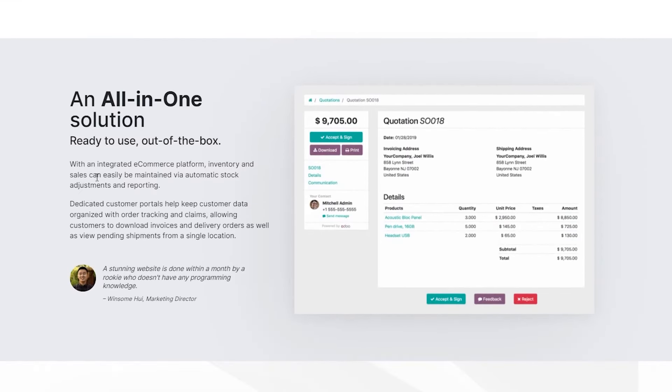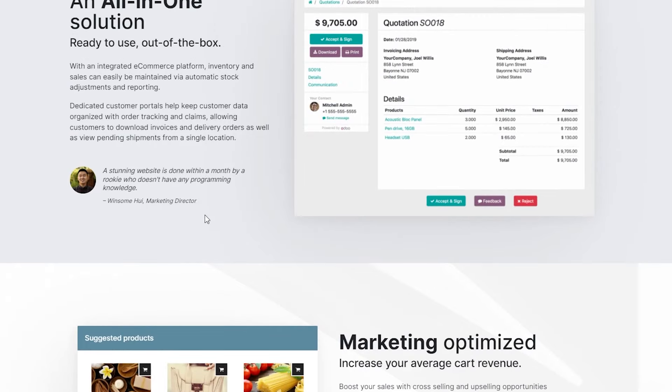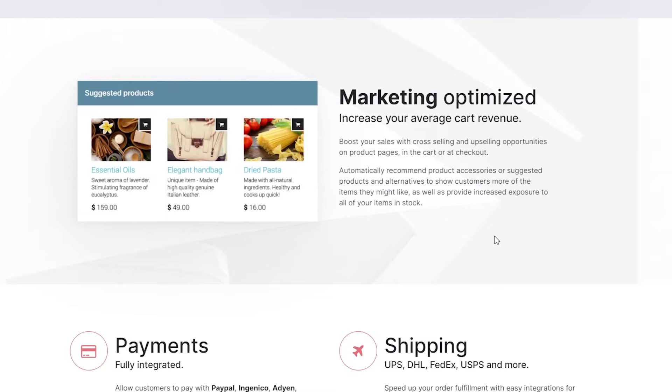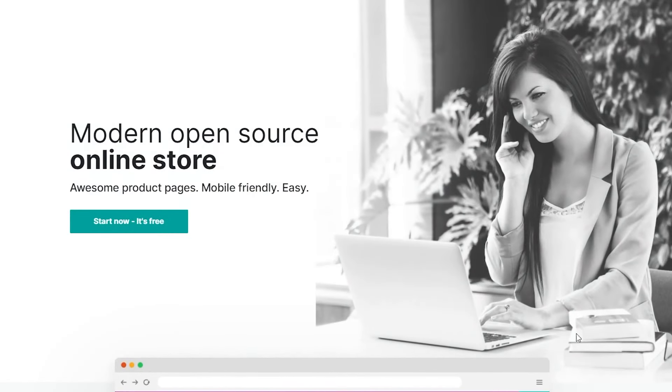With their integrated ecommerce platform, inventory and sales can be easily managed via automatic stock adjustments and reporting. Dedicated customer portals help keep customer data organized with order tracking and claims. They also have marketing options to increase revenue. For payments they support PayPal, Ingenico, Adyen, Buckaroo, Authorize.Net, Pay U Money, Stripe, Sype, and Worldline. For shipping they have the best partners, so you won't need any other platform once you use this one.